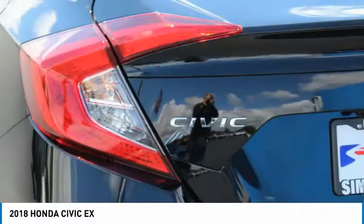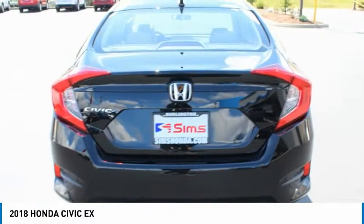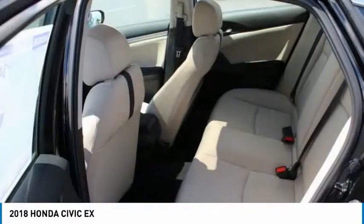Electronic brake force distribution, push-button start, and tire pressure monitoring system. This beauty is sure to make you the talk of the neighborhood, so call or drop in for a test drive today.